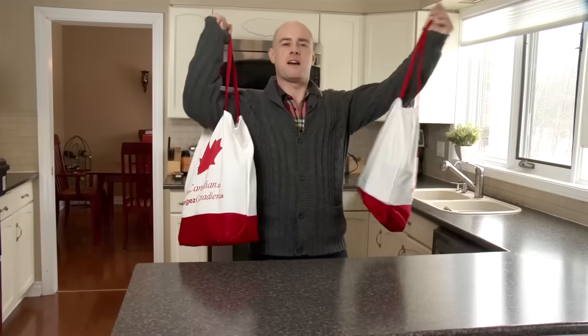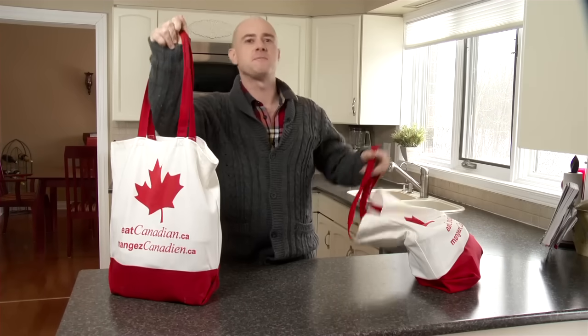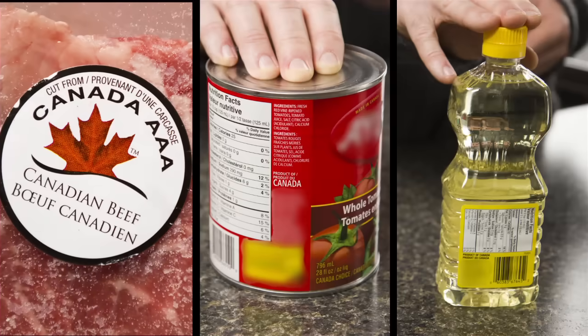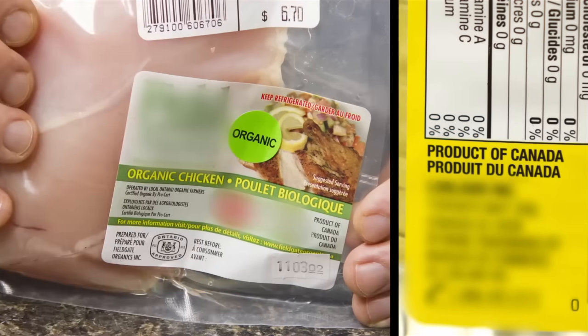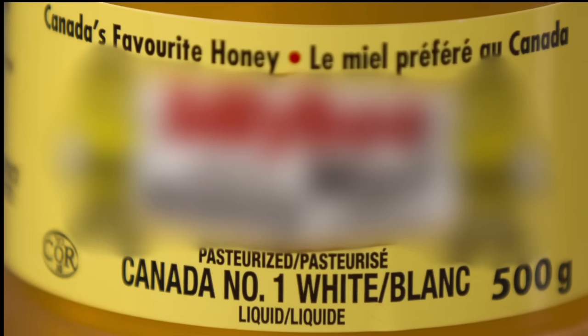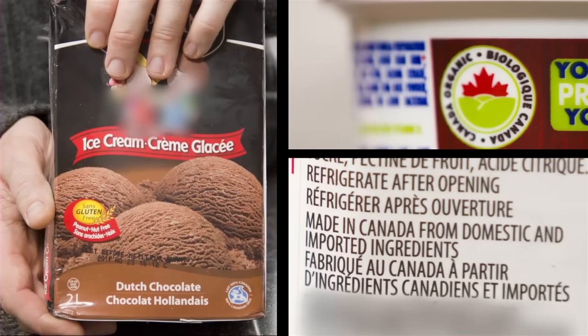Have you ever wondered where the food you buy comes from? If you're like me, you look at product labels on your grocery shopping. But you may not know what to look for, or what the Canadian content information on product labels means, so Canada's federal government has developed guidelines to help you understand claims that labels make about Canadian content in your food.